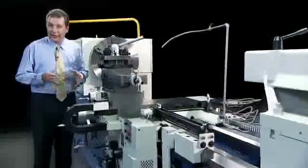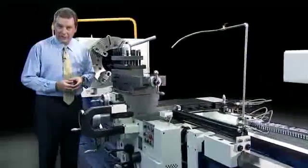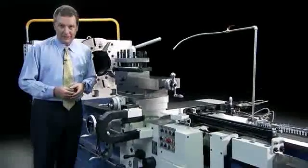Now, let's take a look at the key operational functions of this machine that have made it a real winner in this competitive market.